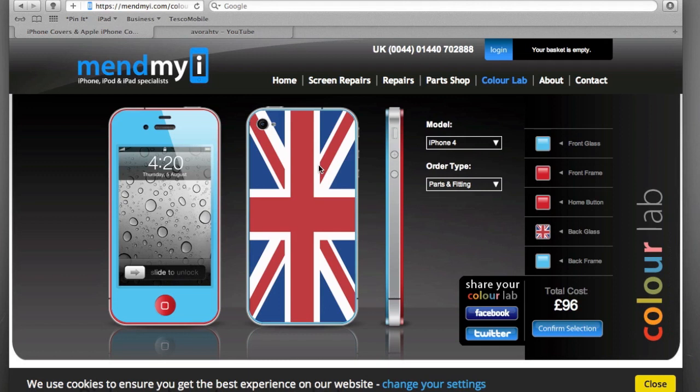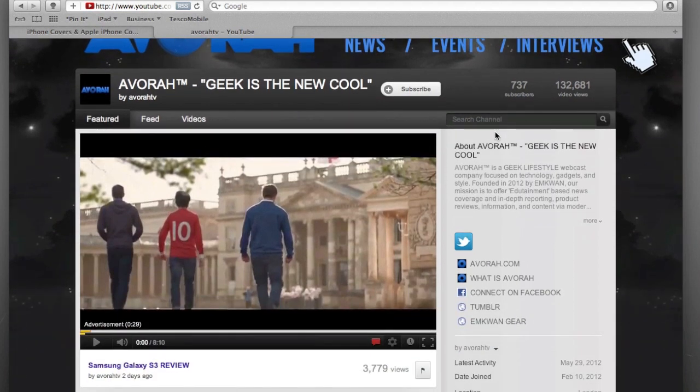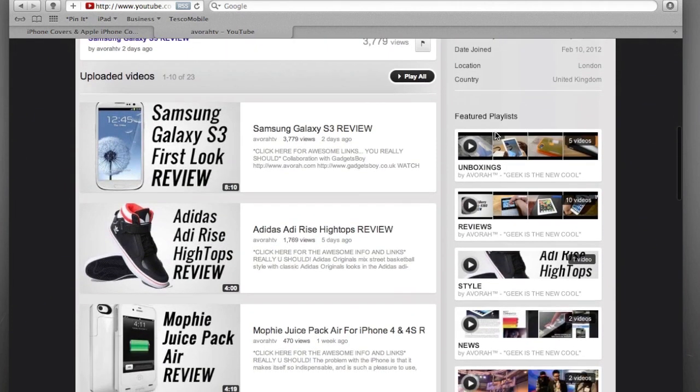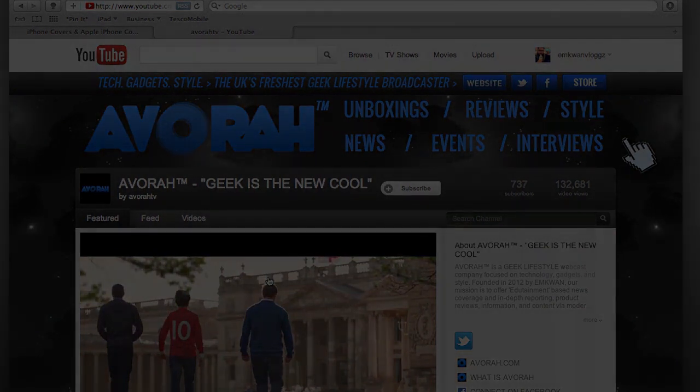Stay tuned for that video! Before I go, a massive thank you for all your recent support — you guys have been absolutely amazing. AboraTV got made partner with a network, which is a big deal for us, so thank you so much for watching, liking, subscribing, sharing, and commenting. Please continue to do so. Also check out some other videos: we've got a Samsung Galaxy S3 first look review, the Adidas AdiRise as part of our AboraTV style videos, and the Mophie Juice Pack Air. Until then, peace and blessings.